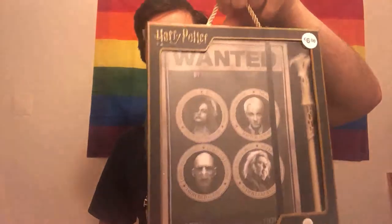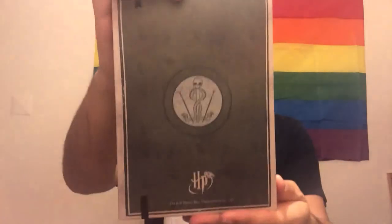The next one is still in the box because it came with a pen and I don't want to lose it. It's the 'Wanted' notebook and pen set from Primark — it cost me six euros. The notebook has the four wanted villains on the cover: Bellatrix, Draco, Peter Pettigrew, and Voldemort. It says 'Wanted by the Ministry of Magic — approach with caution.' The back has the Dark Mark, and inside it's a journal with Harry Potter branding and lined pages with the date.